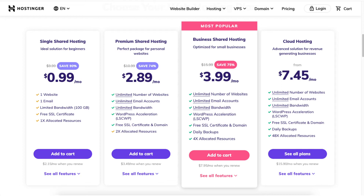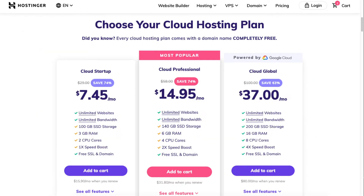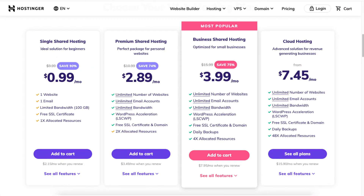The next plan you will see is the cloud hosting plan that starts from $7.45 a month. If you are interested in cloud hosting, click on the see all plans button and it'll take you to the Hostinger cloud hosting plans. The cloud hosting plans are good for sites that want faster speed. Once you choose a plan, click the add to cart button.